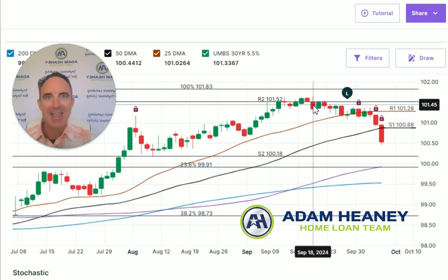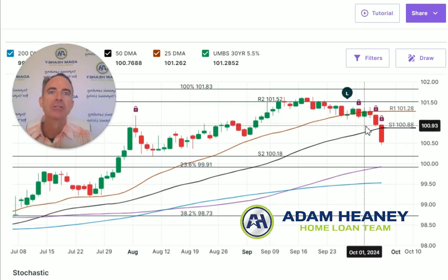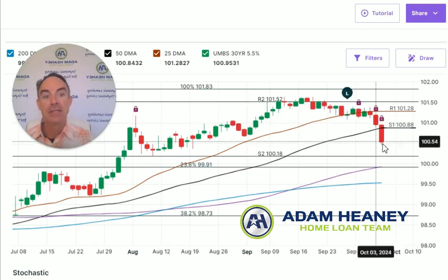And then ironically, when the Fed cut the rates that day, the mortgage rates actually went up a little bit because there was some other news that came out that wasn't quite so bond friendly. And since then, we've seen the mortgage bonds gradually drift a little bit lower and interest rates a little bit higher, until we come to today.